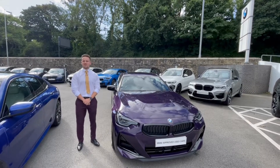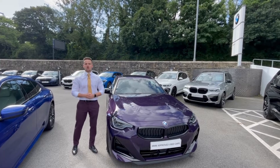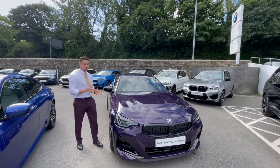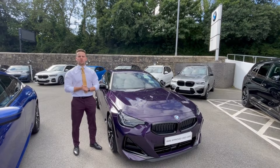Hi there, it's Henry from Ocean Falmouth BMW. I'm going to be showing you around the approved used car of the week down here in Falmouth. It is our Thunder Night Metallic M240i xDrive Coupé — an extremely rare car, ex-demonstrator, now available online for £48,950.